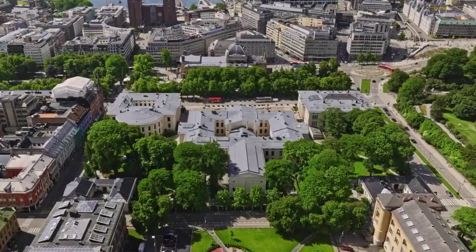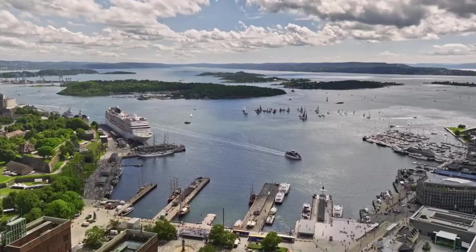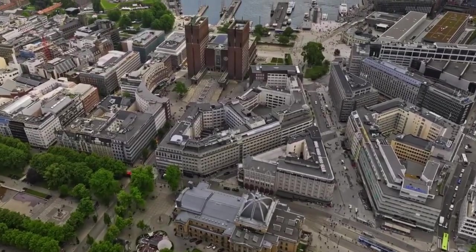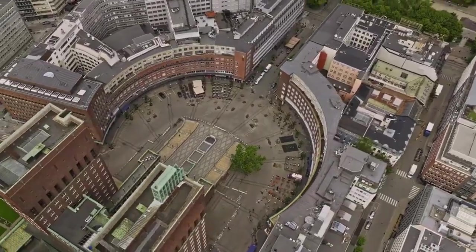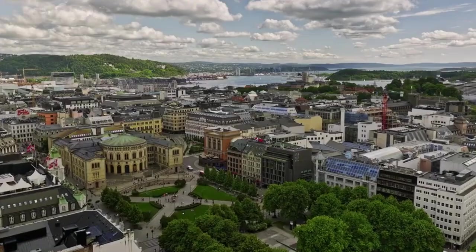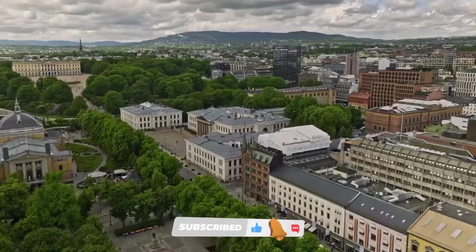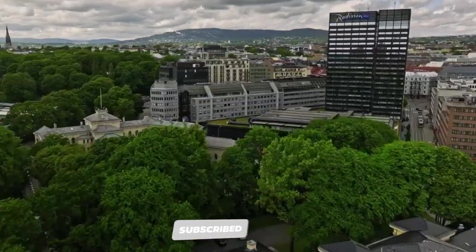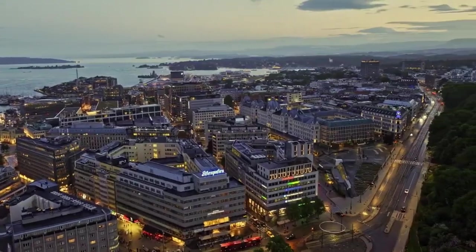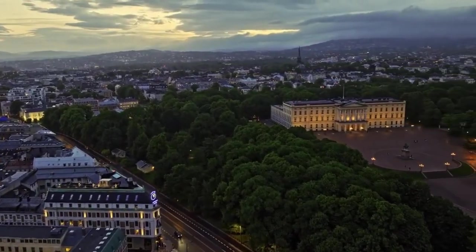These are just a few of the many attractions that Oslo has to offer. Whether you're interested in history, art, outdoor adventures, or simply soaking in the city's vibrant atmosphere, Oslo has something for everyone to enjoy. Thank you for joining us on this journey through Oslo. If you enjoyed the video, don't forget to subscribe to our channel for more travel guides and adventures, and remember to hit the like button and leave us a comment below sharing your favorite Oslo experience. Until next time, happy travels!